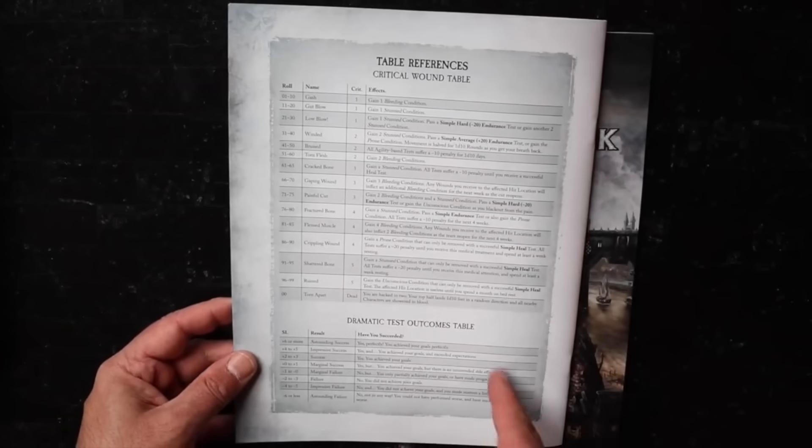There we have the adventure rule book, and we have the critical wound reference tables on the back — that's very convenient.